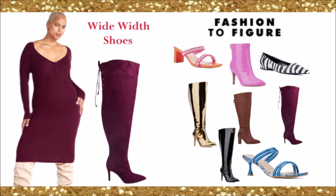Fashion to Figure. These websites don't just sell shoes — they also sell plus size clothing. I love Fashion to Figure. Look at the burgundy over the knee wide calf, wide width boot. They also have metallic gold, patent leather black, zebra shoes, pink boots, orange and pink, and blue open-toed shoes. Very cute, very modern — a variety of styles, and it's all wide width.